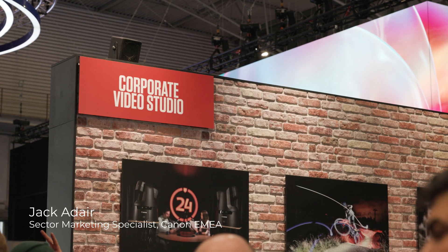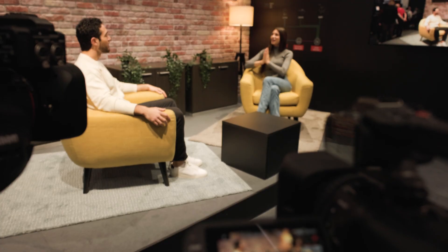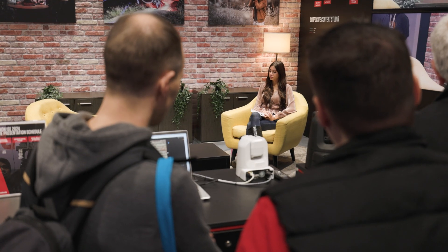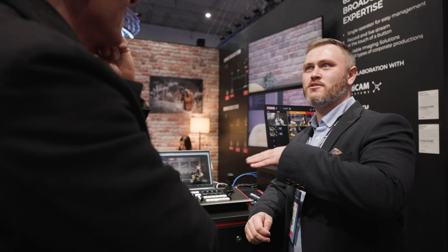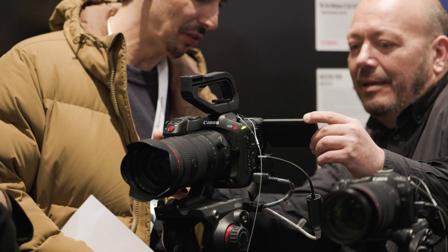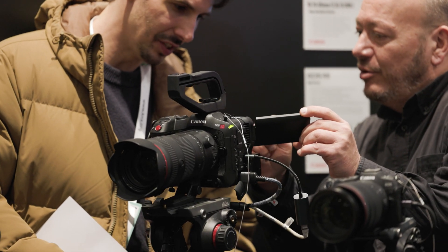Hi, I'm Jack Adair, Sector Marketing Specialist for Canon Europe, and today it's my pleasure to introduce you to the Corporate Video Studio. Businesses have seen a huge rise in demand for content, and what we are trying to show here is a solution that can help businesses, large to small, deal with the sheer volume of content they need to create in-house. We're showing two different solutions: an entry-level solution and a high-end solution.